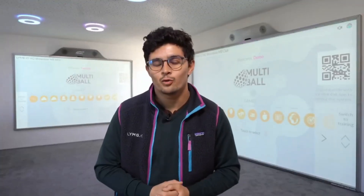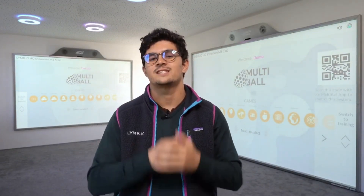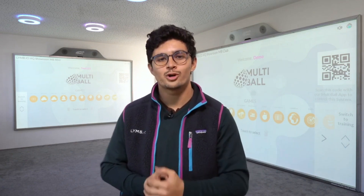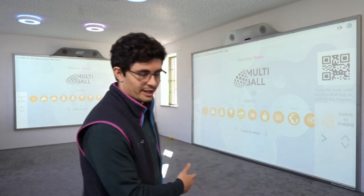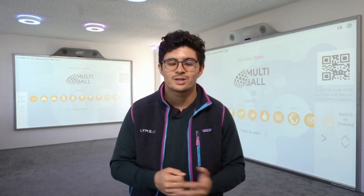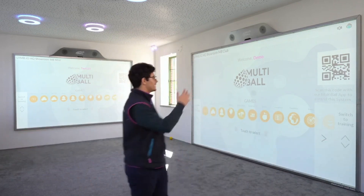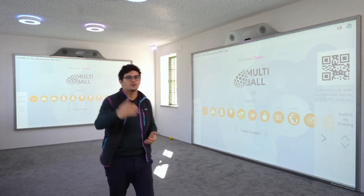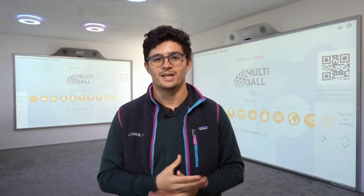At Multiball we believe that merging physical activity with gamification is the future of fitness. By making exercise more enjoyable, we can motivate people to be more active and lead healthier lives. With our system you can transform any space into a fun and engaging workout environment, while also increasing the fitness levels of your customers and their overall well-being.